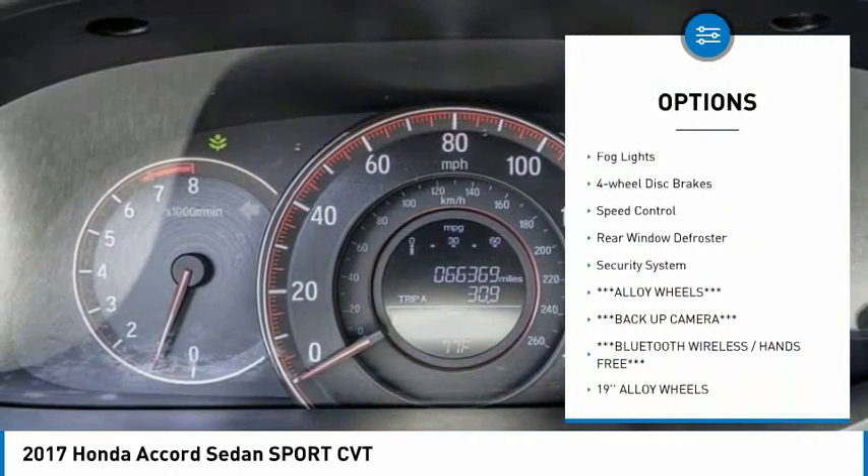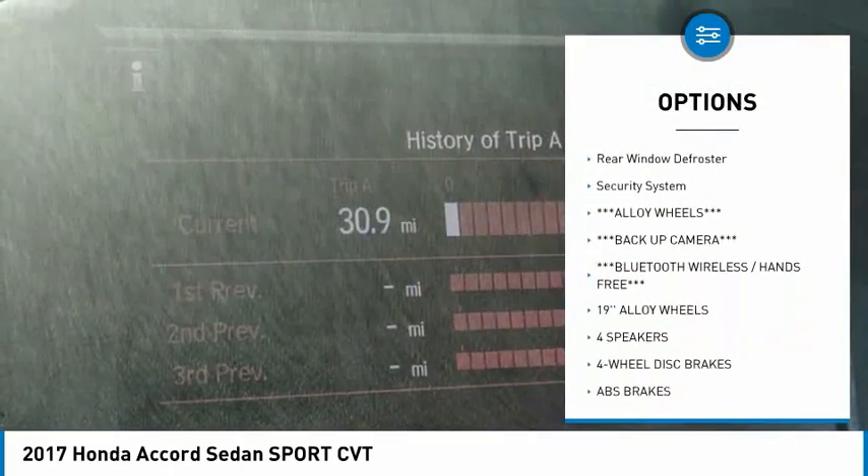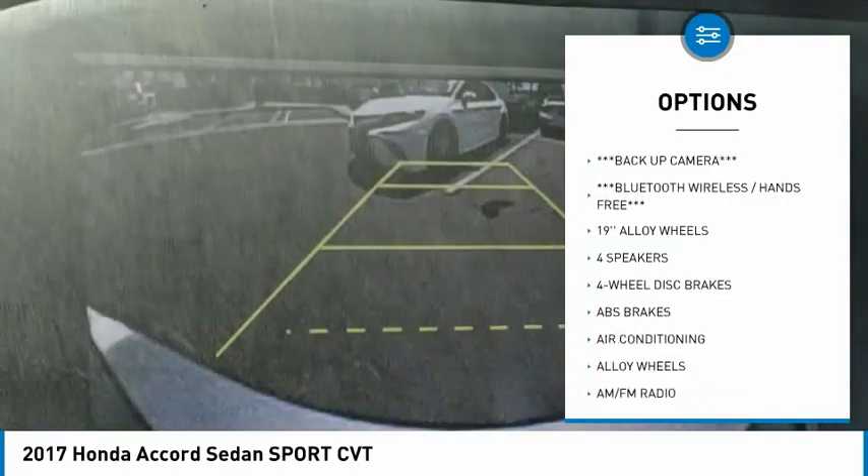Alloy wheels. Brake assist. Traction control. Remote keyless entry. Fog lights. Four wheel disc brakes.